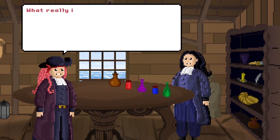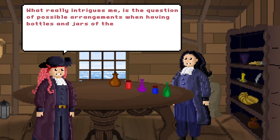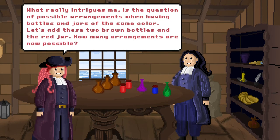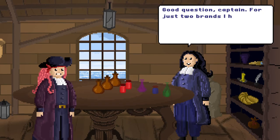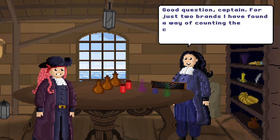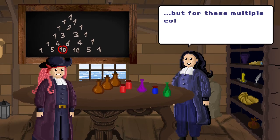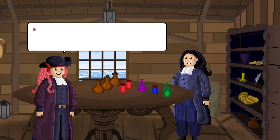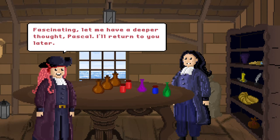What really intrigues me is the question of possible arrangements when having bottles and jars of the same color. Let's add these two brown bottles and the red jar. How many arrangements are now possible? Good question, Captain! For just two brands, I have found a way of counting the combinations using this triangle scheme. But for these multiple colors? I don't know. There must be an elegant formula! Fascinating! Let me have a deeper thought, Pascal. I'll return to you later.